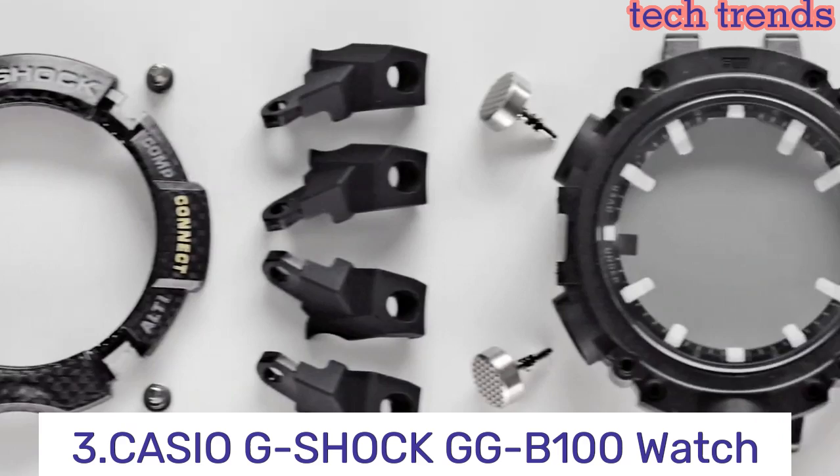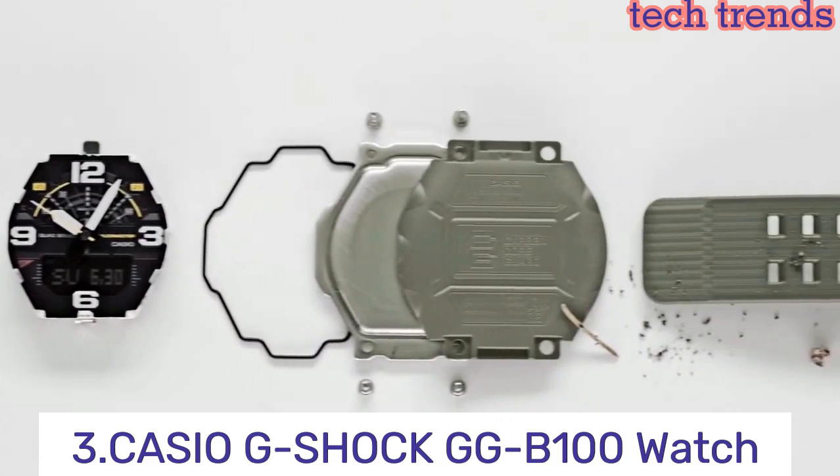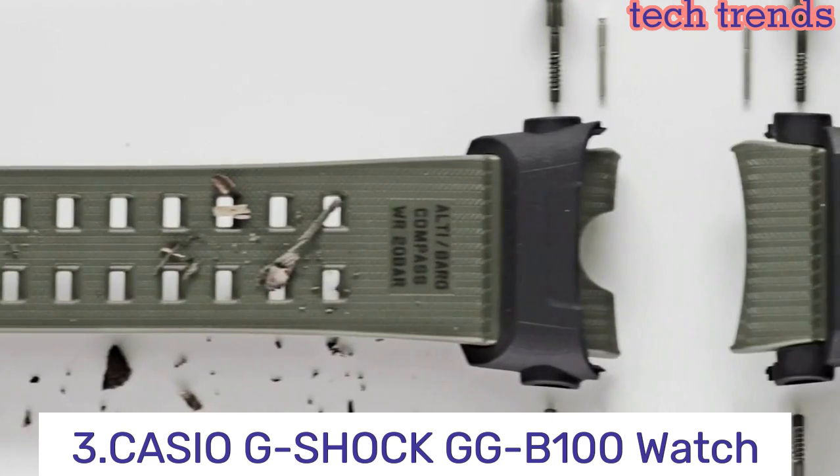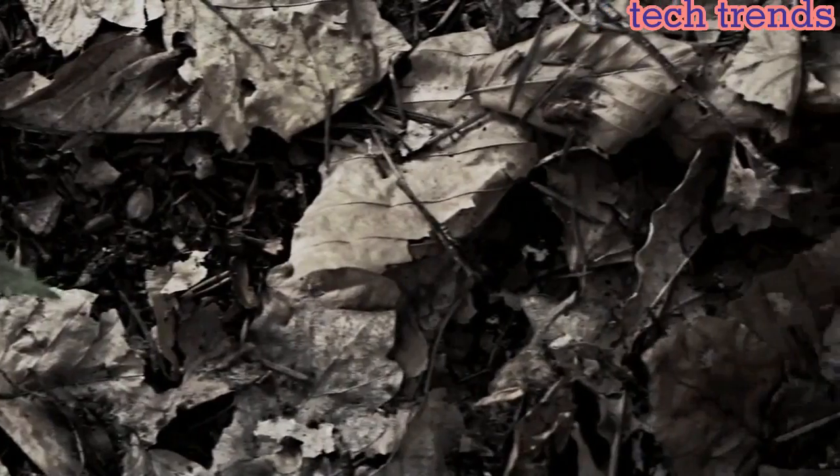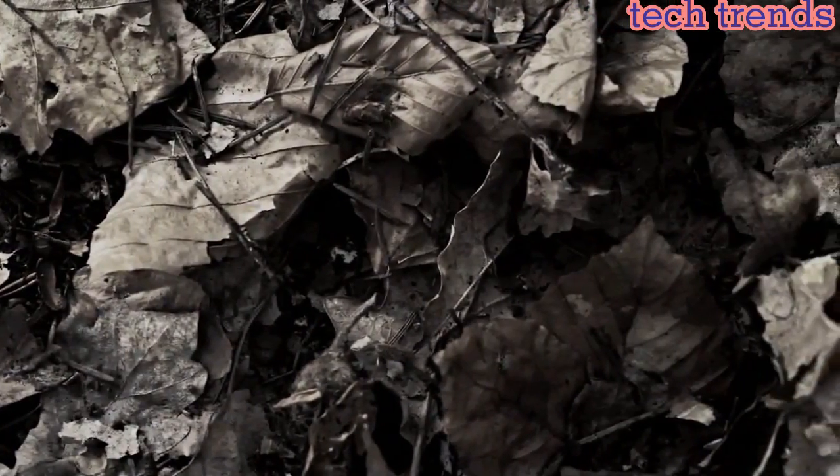Number 3: the Casio G-Shock GG-B100 is a rugged and durable watch designed for outdoor enthusiasts and those in professions that require a tough timepiece. It features a shock-resistant structure and a carbon core guard structure that provides superior protection against impact and vibration.